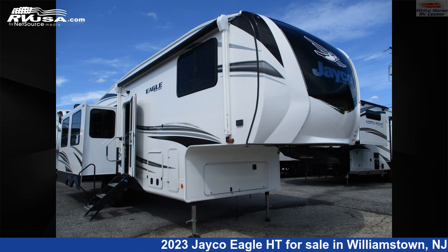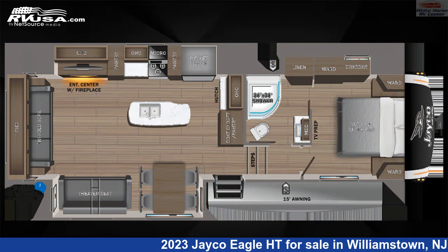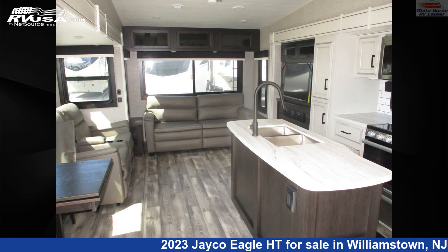This 2023 Jayco Eagle HT 30.5 CKTS Triple Slide, Rear Living is a 5th Wheel RV. It is located in Williamstown, New Jersey 08094, and is offered for sale by Whitehorse RV Center.